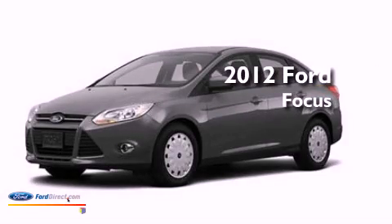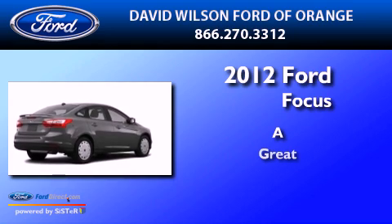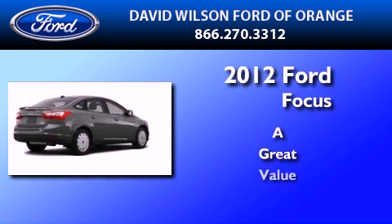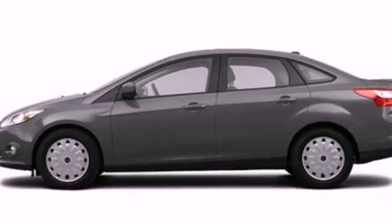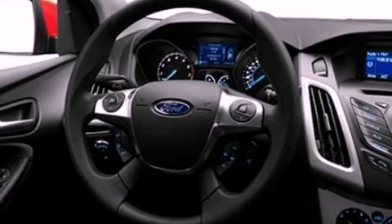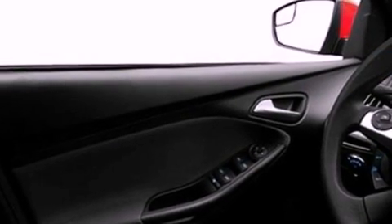This is a 2012 Ford Focus. Features include a multi-link rear suspension, a low tire pressure indicator, traction control and stability control systems, a CD player, and four-wheel independent suspension.